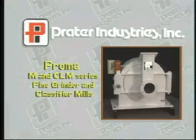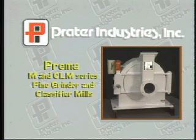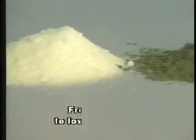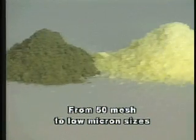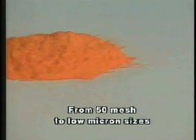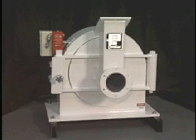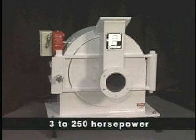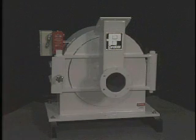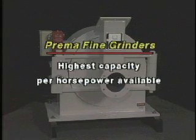The Praetor Prima Fine Grinder and Classifier Mills are designed for pulverizing applications requiring efficient reduction of dry, free-flowing materials to very fine particles, from 50 mesh down to low micron sizes, with tight distribution of particle sizes. These mills are available in several sizes, from 3 horsepower to 250 horsepower. The Prima M and CLM series mills offer the highest capacity for applied horsepower available.